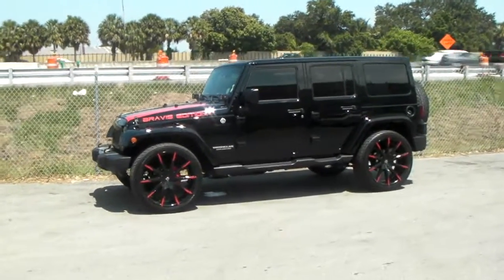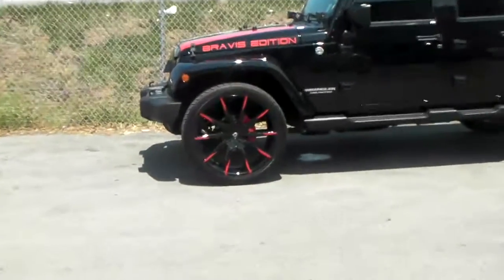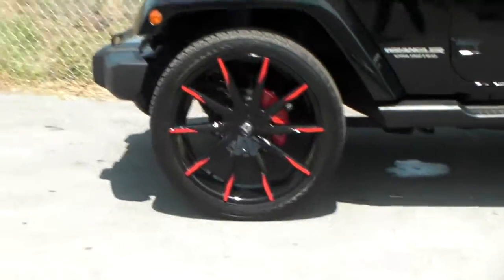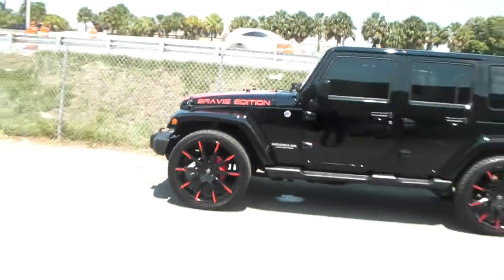Right now we're looking at the 2015 Jeep Wrangler. Got the Lexani CSS-15s, custom painted red by Lexani — great looking wheel. These come in 24 by 9 and 24 by 10.